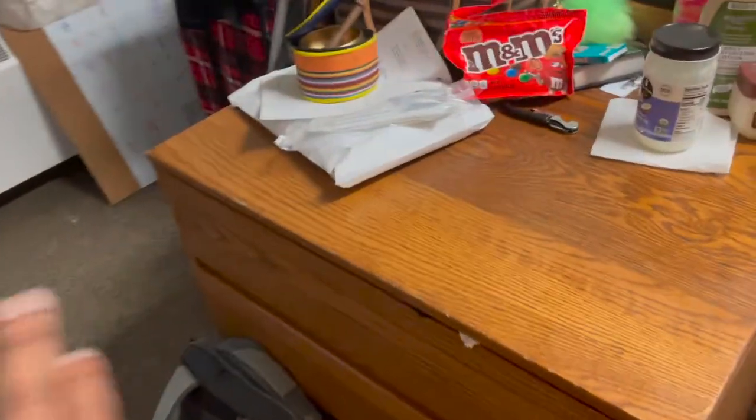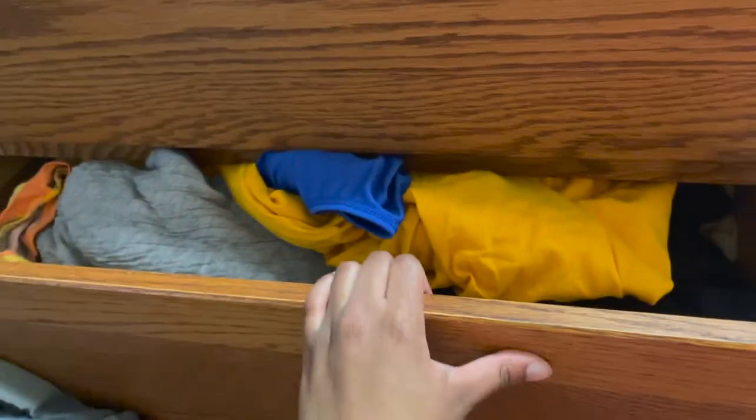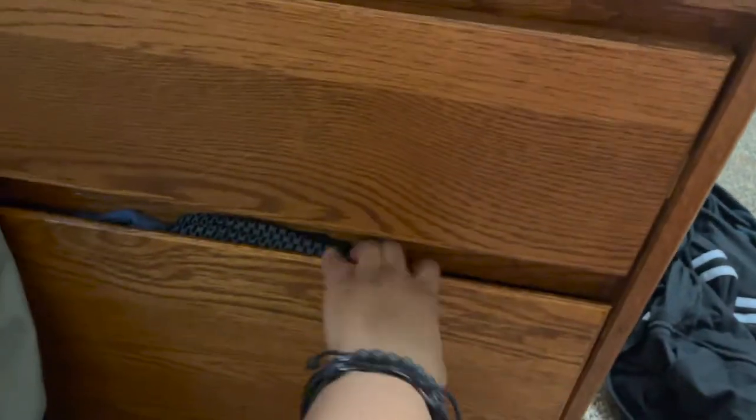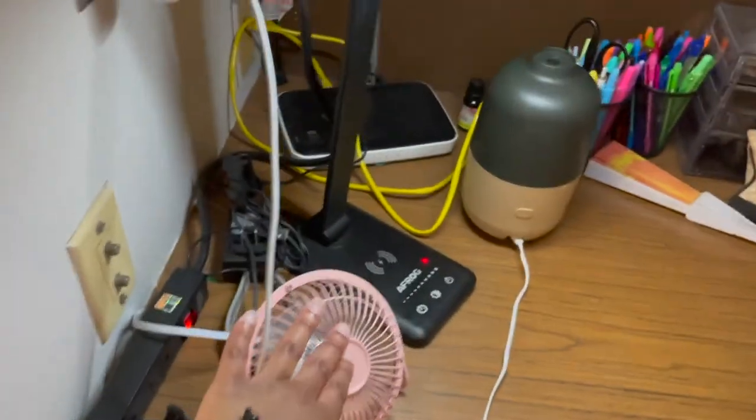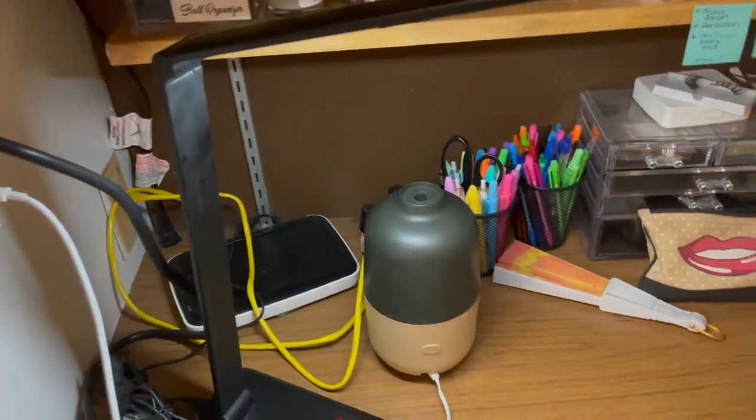Here's what I store: undergarments, shirts, pants. I have a fan that I got from Walmart, and I got this from Target. That is a router — the internet here is kind of trash.